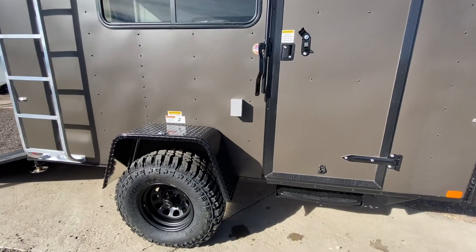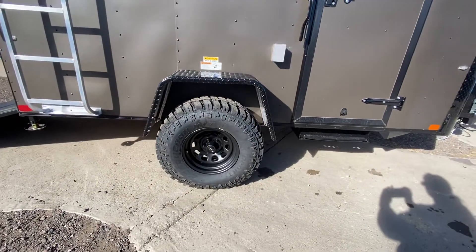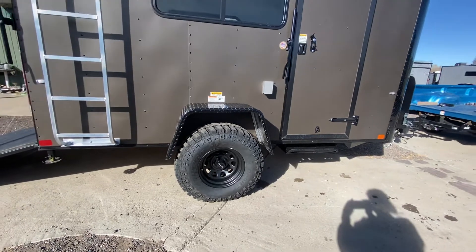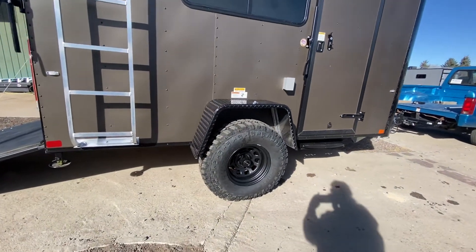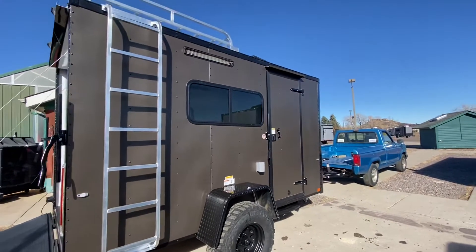You also have a party light off the side and load lights off the back — some great exterior lighting. You also have an exterior GFI outlet right there as well, so you've got a place to plug stuff in. There's a 32-inch mud terrain tire, and you also have a black wheel with brake on this as well. It's a 3,500 pound torsion axle.